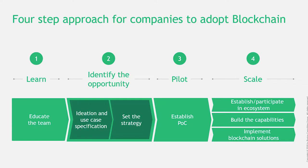Number three, we collaborate with the client to produce a proof of concept to test the feasibility of that use case. And lastly, number four, we build and launch the blockchain concept and the ecosystem.